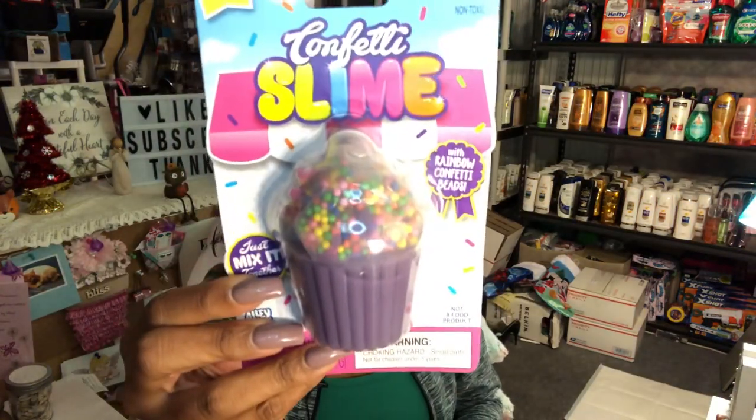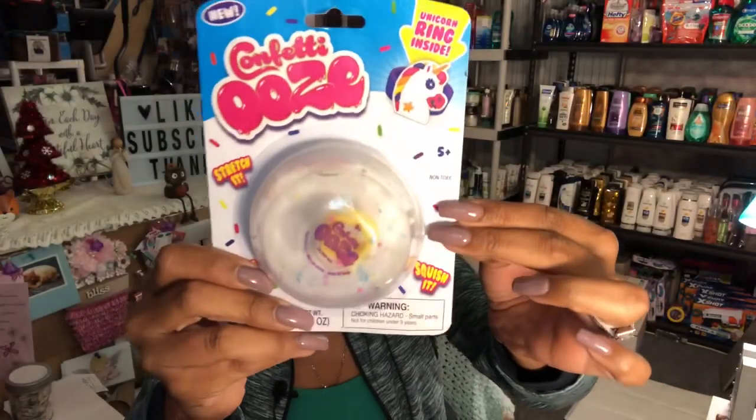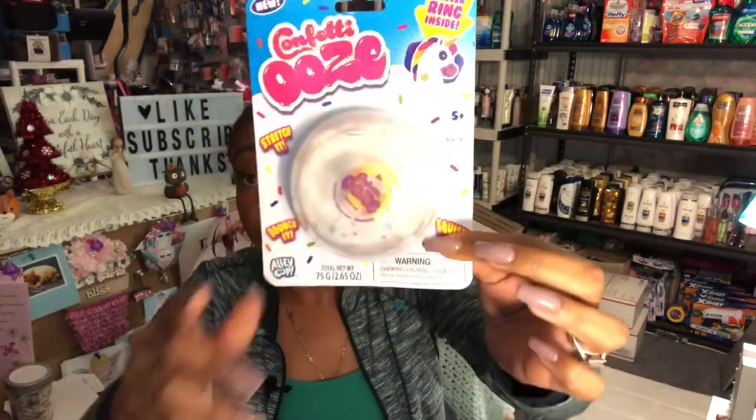I found confetti slime by Alley Oop Toys — for ages 6 and up, comes with rainbow confetti beads, 99 cents each. I also picked up one that has a unicorn ring inside — it's confetti ooze, stretch it, bounce it, squish it. Great stocking stuffers and I picked one up for my niece Naya too.